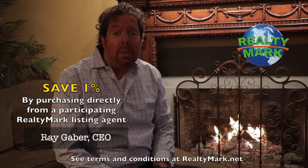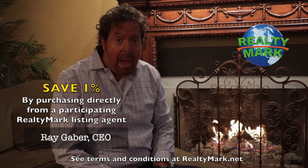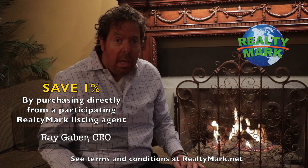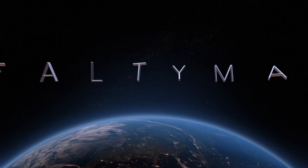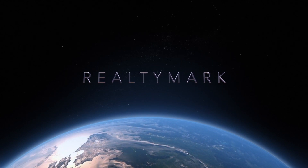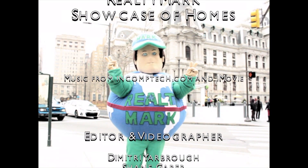If you purchase any of our listed properties directly from a participating RealtyMark agent, we will save you and credit you back one percent of the entire purchase price. For example, if you purchase a $500,000 property, you will save $5,000. If you're buying or selling, never forget RealtyMark.net.